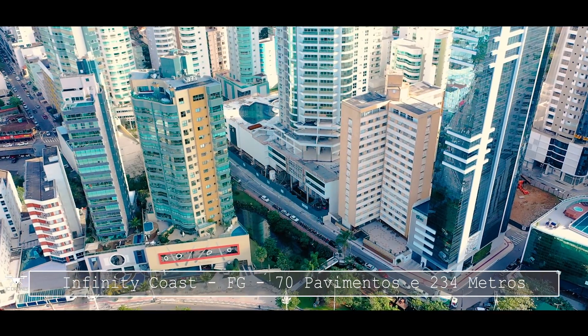Lembrando que ele é um gigante. Da cobertura é possível visualizar até mesmo a cidade de Itajaí, a Praia Brava de Itajaí, e também toda a orla de Balneário Camboriú. Realmente ele não é frente mar, porém a sua localização propicia uma vista espetacular para o mar.